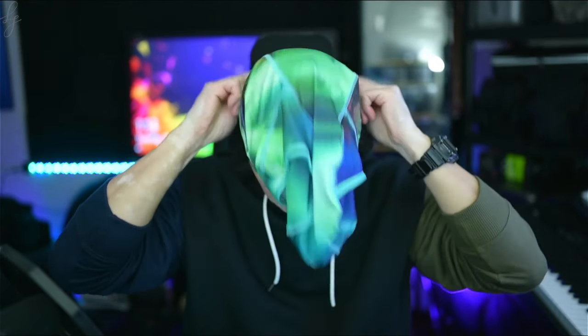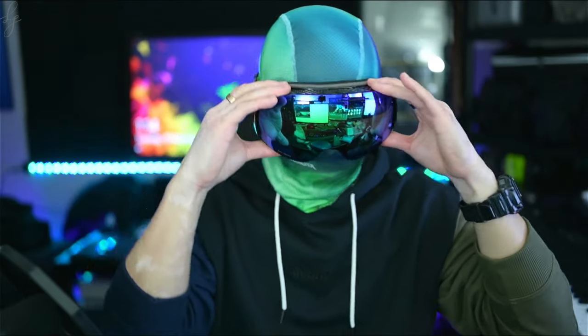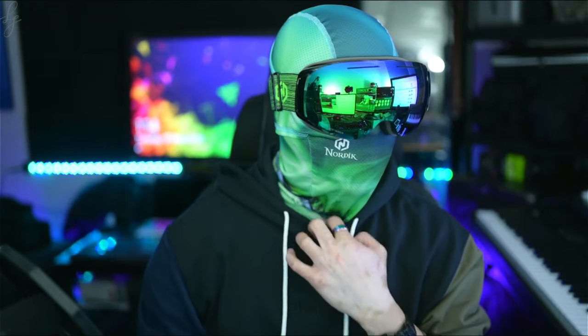Check out this sweet matching balaclava for full perforated coverage that stays breathable. The Nordic Loki empowers athletes to test their limits all day with optimized coverage and comfort, with expanded high density foam.